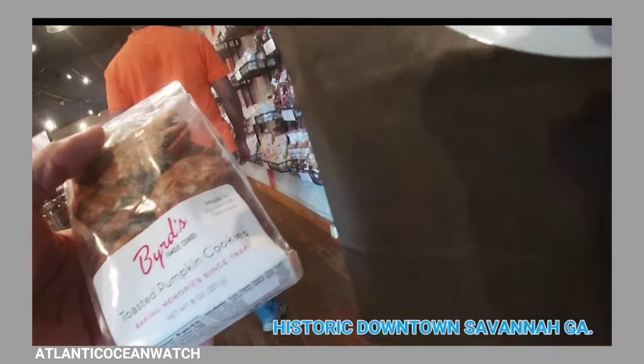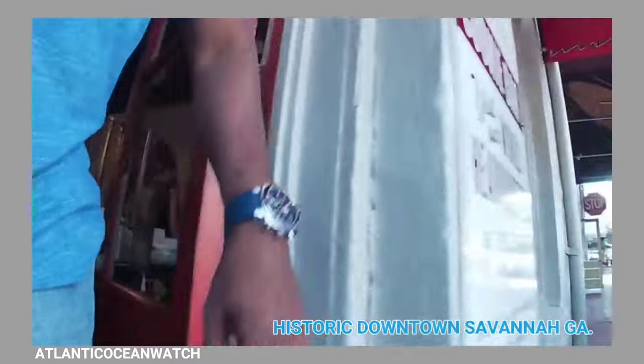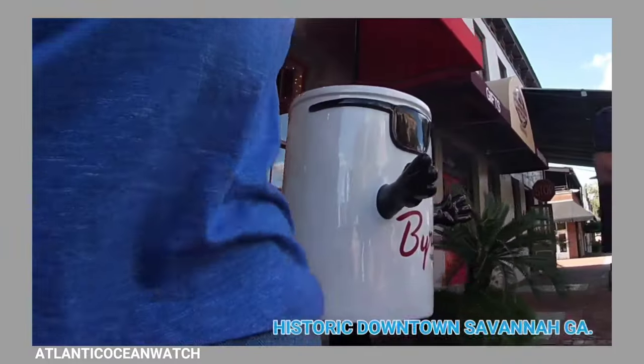These cookies here — this place at Mandosa — some delicious cookies. If you're ever down in Savannah, delicious cookies.